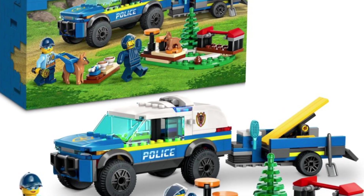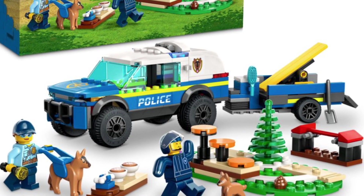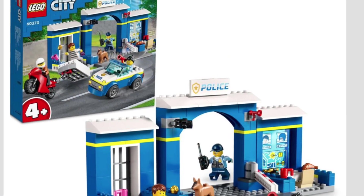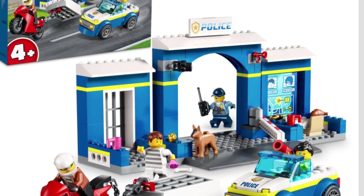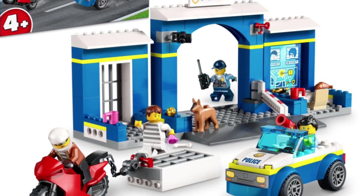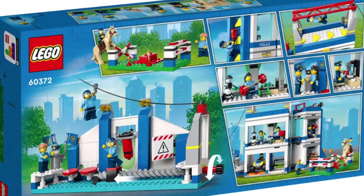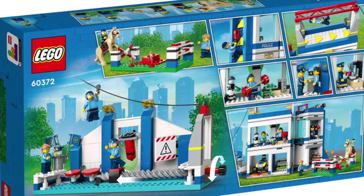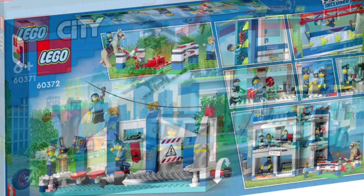They are keeping up the police as well. They have the Mobile Police Dog Training — I love that you get a ton of different dogs, though you can only get two in this one, but throughout the City theme you can continue to add some. Then the next one is Police Station Breakout. It's a 4-plus set but it does come with some good parts, and it essentially tells a story within a LEGO set.